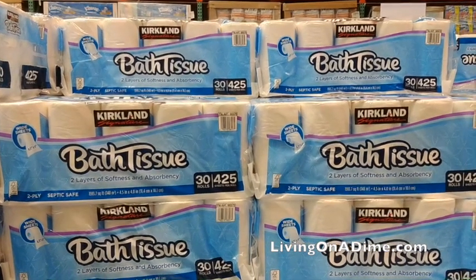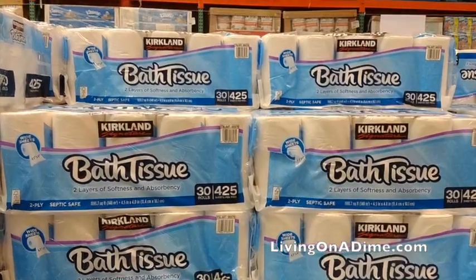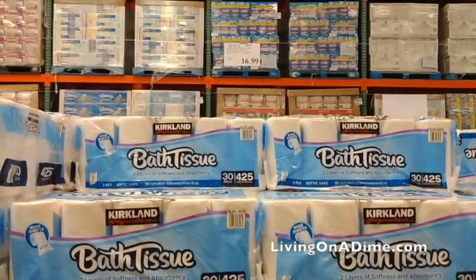Number one: toilet paper. Costco is the number one place for toilet paper. It's the cheapest, and it has the cheapest cost per wipe. I'll leave a link in the description below. Get your toilet paper at Costco.